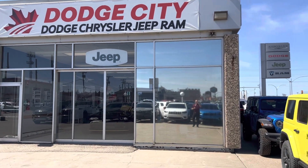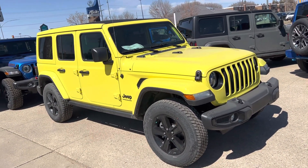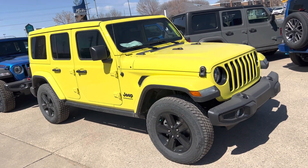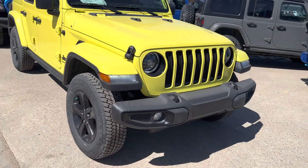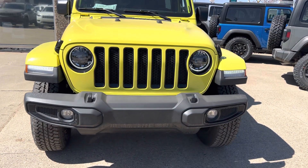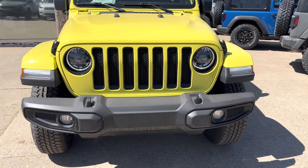It's Mark Sugar here at Dodge City in Saskatoon on the corner of 8th Street East and Preston Avenue with the new 2023 color high-velocity yellow. This is the Sahara with the altitude version, so you can see the blacked-out rims and blacked-out logos. They redesigned the Jeeps for the JL — I think that happened in late 2018, 2019 — and now you see they have the lights in the fenders there.